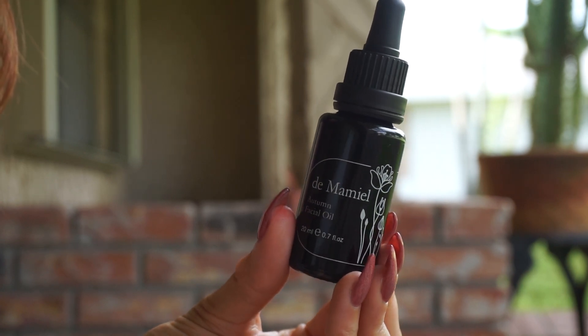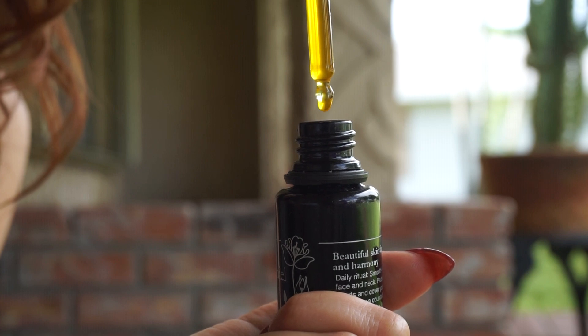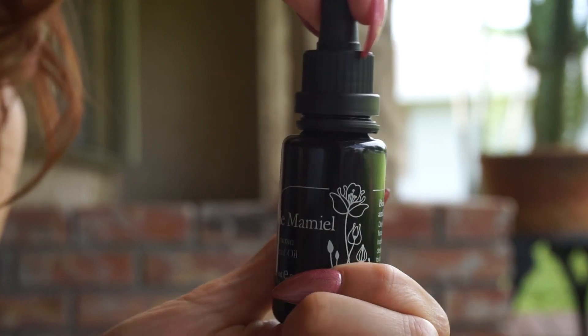Next up from Demamiel — I went wild for their spring oil, and now it is time for the autumn facial oil. The scent is much more musky; I'm getting really strong patchouli, which isn't always my favorite, but it's not too powerful and it doesn't linger on the skin. Key ingredients include prickly pear seed oil, white poppy seed oil, amaranth oil, carrot oil, and jasmine oil. The usual $130 price point from Demamiel. I've been using this for the past couple of days and it's not too heavy for my more textured skin.